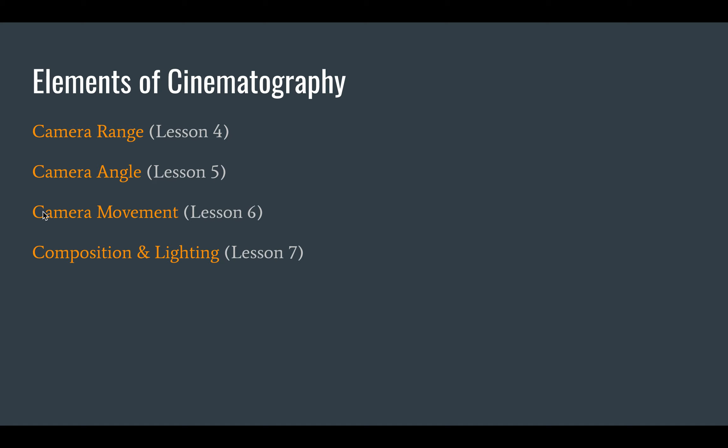And then lastly, the composition of the actual image on screen and the lighting. This is where you'll see a lot of overlap with photography. A cinematographer probably has a lot more decisions to make than just these four things, but we're simplifying and breaking it down into these four categories. Tomorrow's lesson will be on camera range.